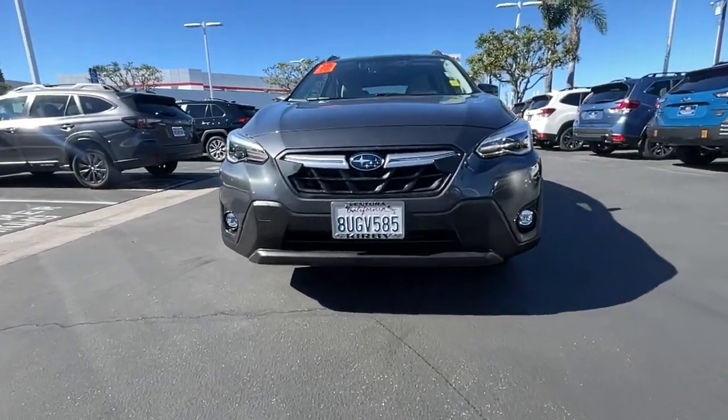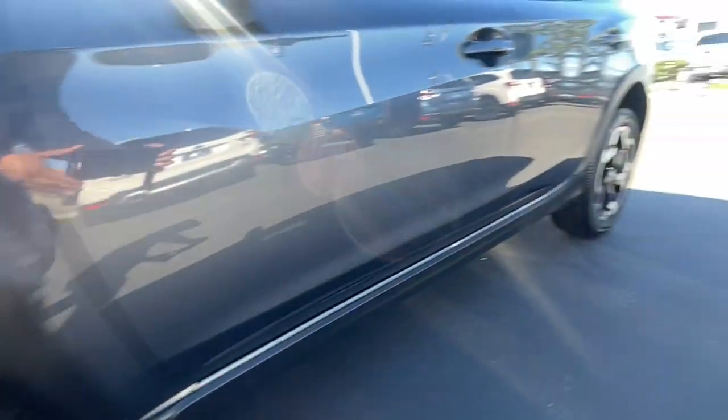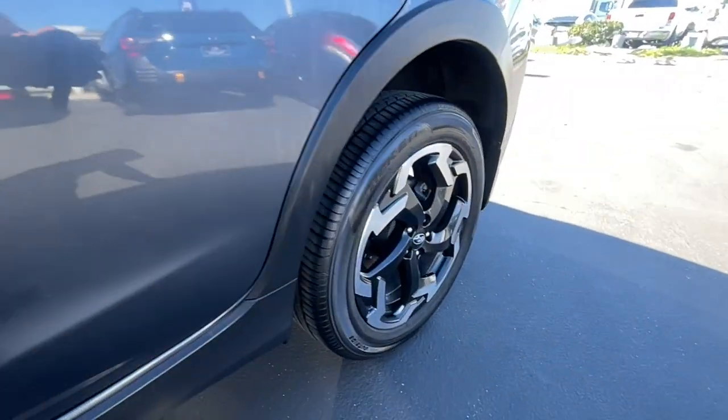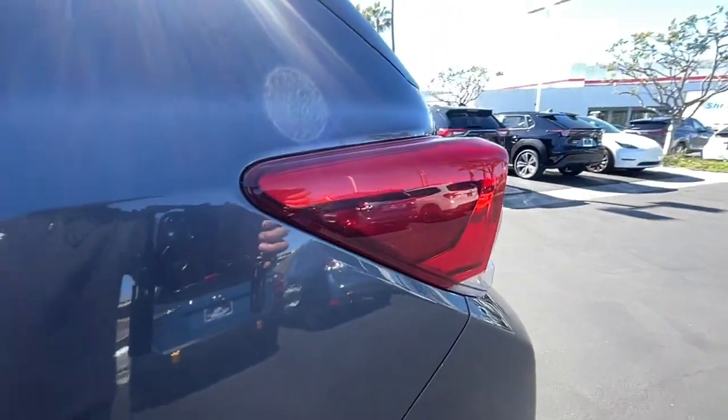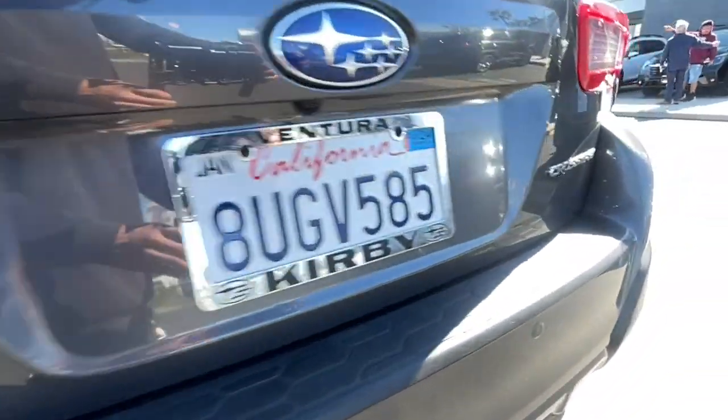The following are some of this vehicle's highlighted options: keyless entry, fog lamps, heated mirrors, satellite radio, aluminum wheels, heated front seat, alarm, electronic stability control, steering wheel audio controls, and power driver seat.